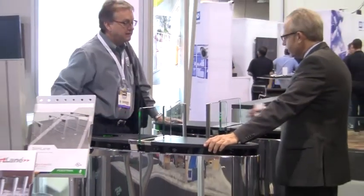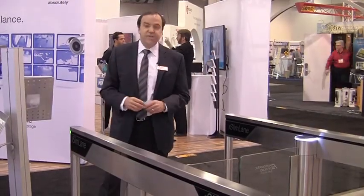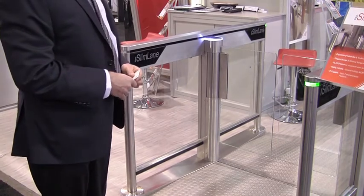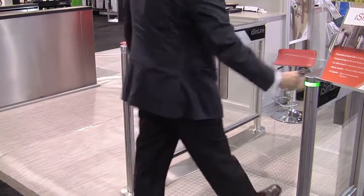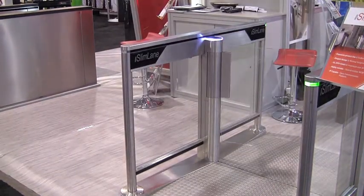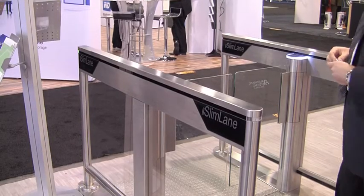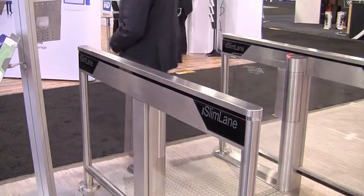At ISC West this year we are showcasing three slim lane type products. This is our standard 62 inch long, 36 inch free passage ADA lane width with low glass. Heights of 67 inch are also available in all of the products. I'll also demonstrate our egress functionality with a simple push in case of emergency.